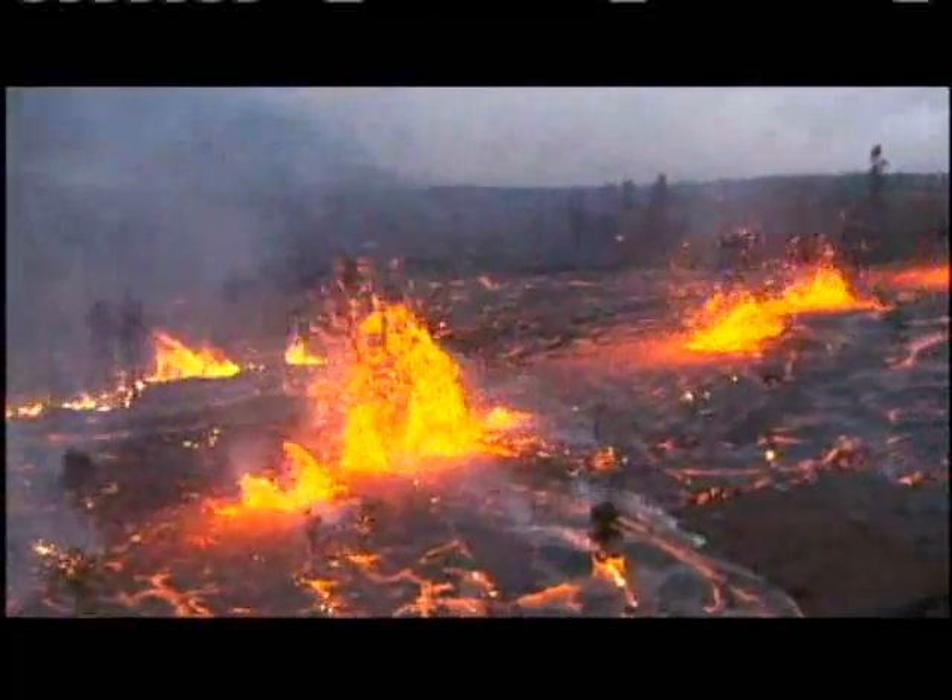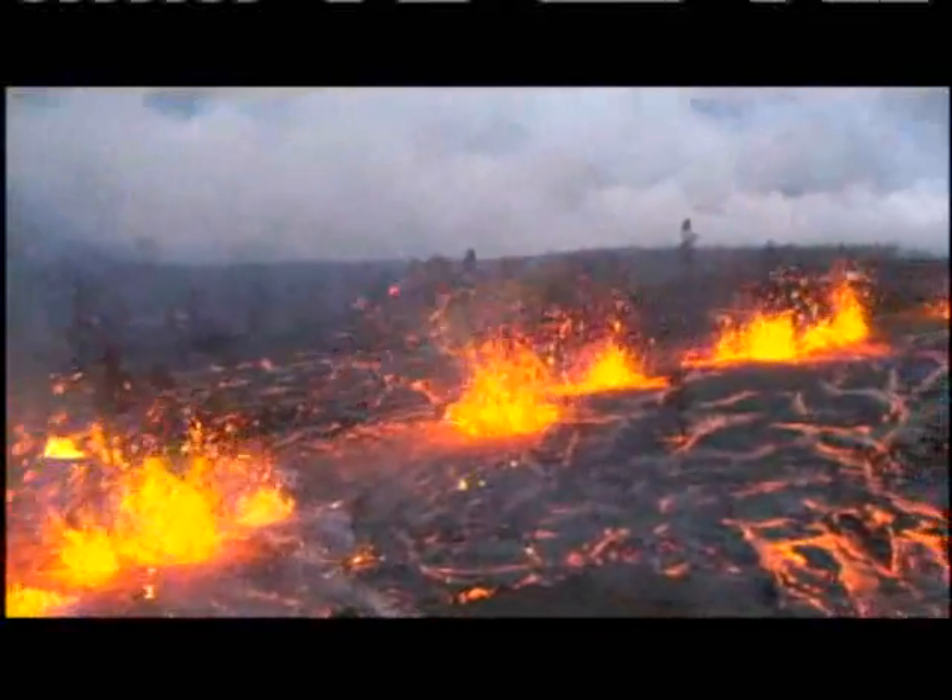I've worked here 11 years now, and this is like a dream come true to see a fissure eruption.